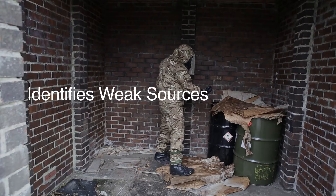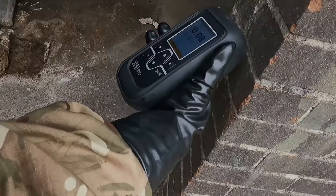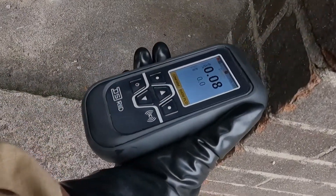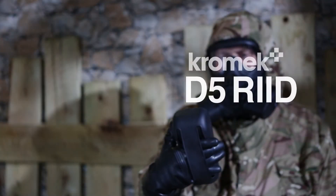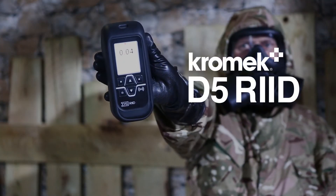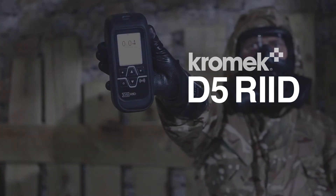Identifying even weak sources in mixed, shielded, and heavily masked environments, the D5 RID can always be relied on to give accurate results. Chromex's award-winning D5 RID — the world's smallest and lightest RID for ultimate radiation detection performance.